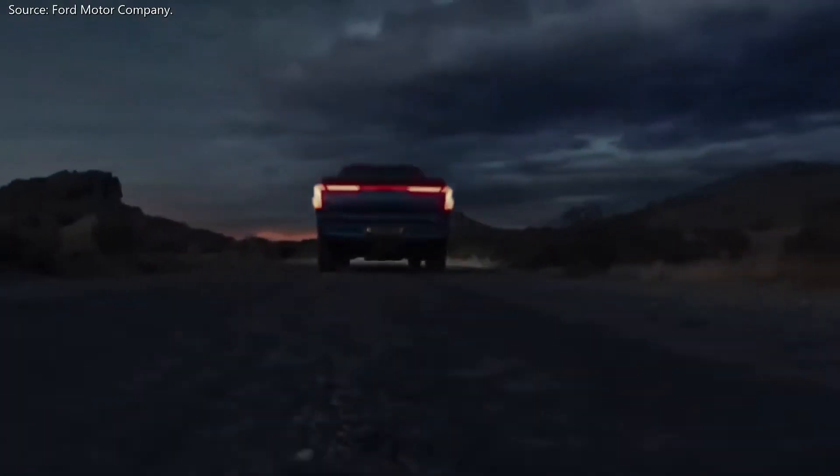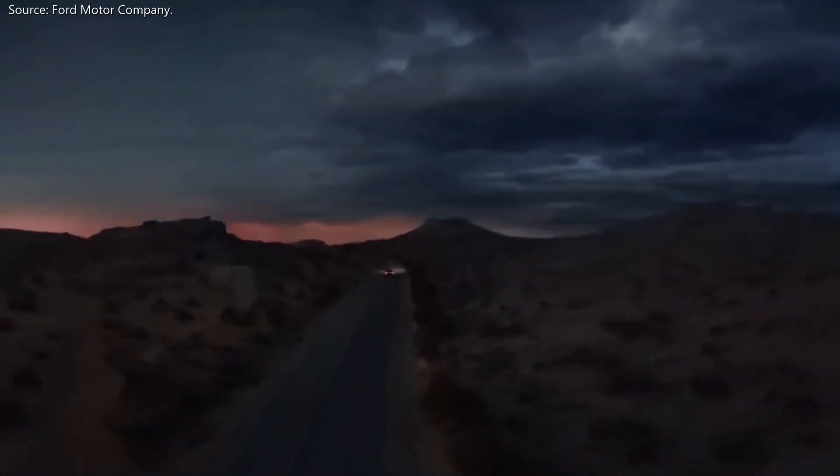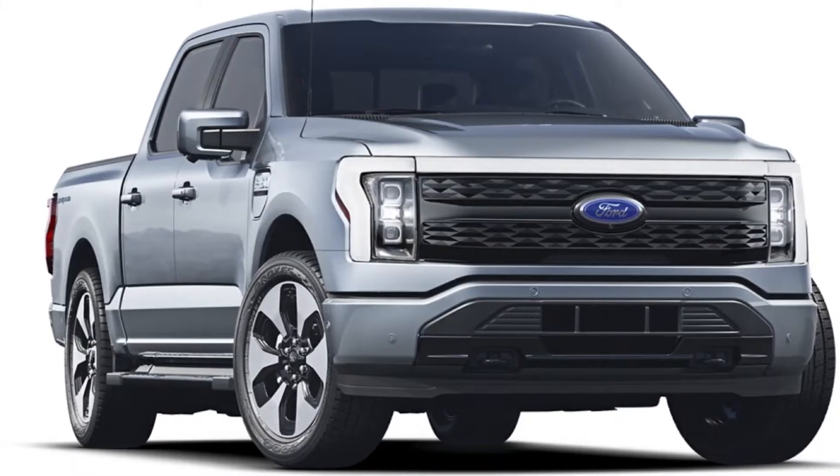This is the all-new all-electric Ford F-150 Lightning, and this is the most important electric vehicle, especially for Ford.